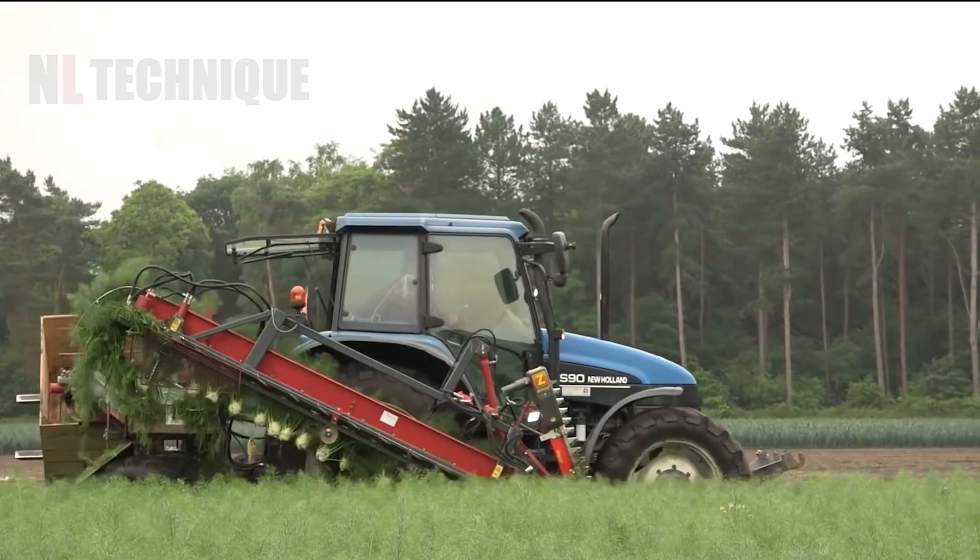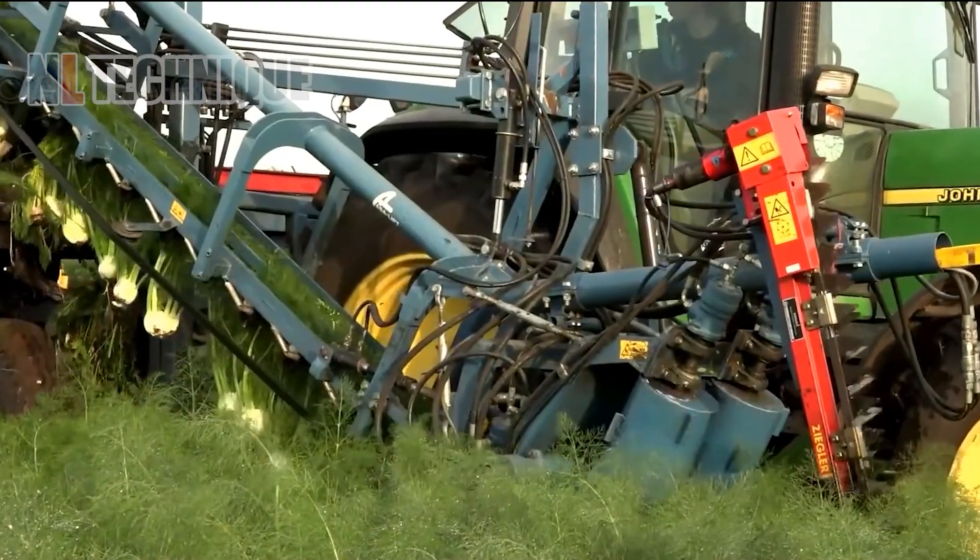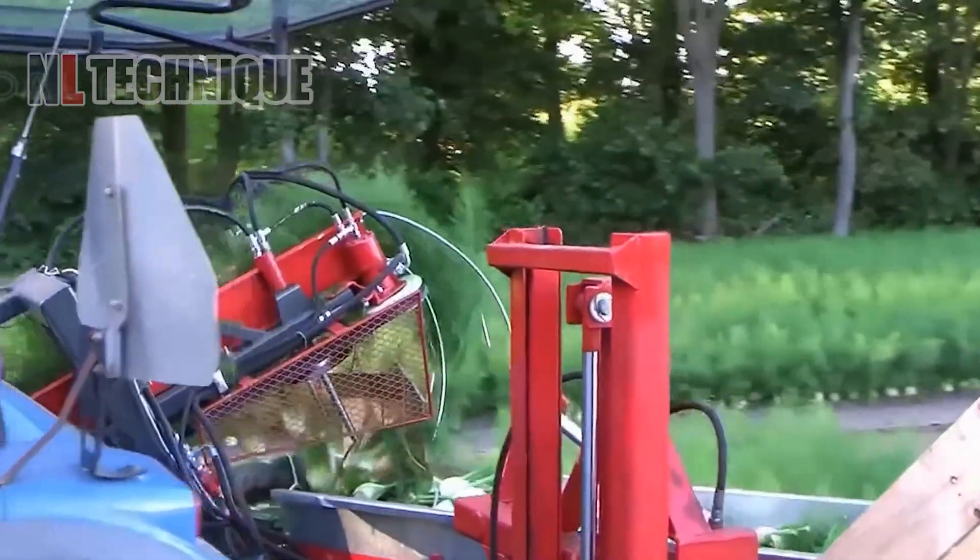Fennel bulbs are grown in rows, so the harvesting time became easier by using a New Holland TS-90 harvester.